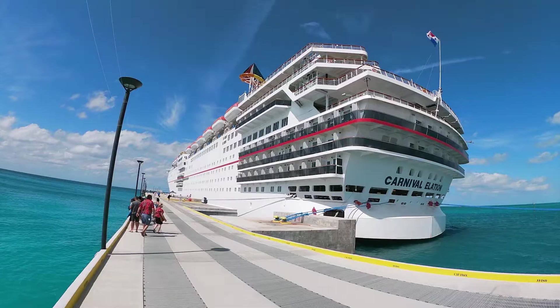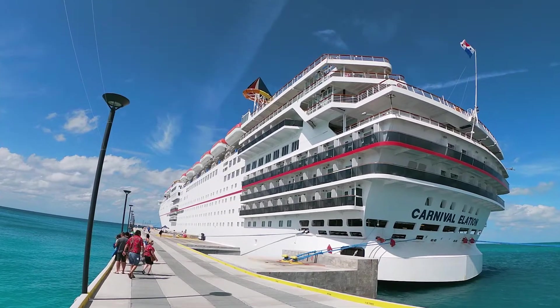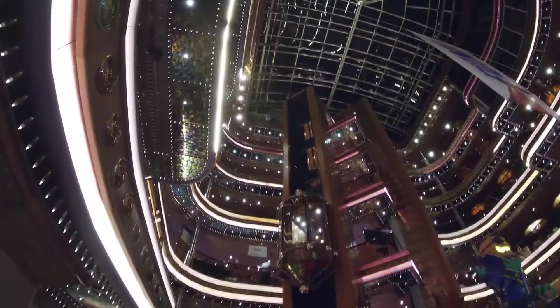I recently had the chance to join the Carnival Elation. It's an older ship. There's not so many balconies, as you can see here, just in the mid and the aft of the ship.